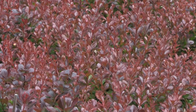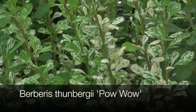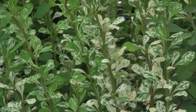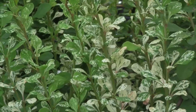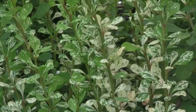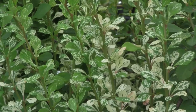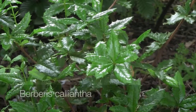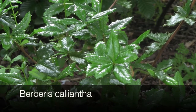Berberis thunbergii 'Pow-Wow' is another narrow growing variety. It has three distinct seasons in terms of foliage: in spring the new foliage is a creamy yellow before it fades to green in summer, then it takes on some variegation, and in autumn it puts on a stunning display — best described as a fiery red pillow.